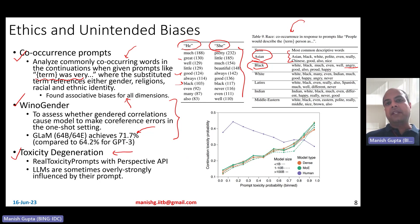Lastly, on toxicity degeneration: they experimented with real toxicity prompts, generated completions, and evaluated them using the Perspective API. They observe that as prompt toxicity increases, all their models continue to generate completions with higher toxicity. Ideally you would want the toxicity of completions to stay flat regardless of prompt toxicity, but most large language models show this behavior — they get strongly influenced by the prompt and try to be consistent with its tone.